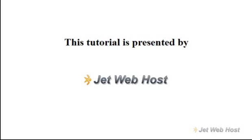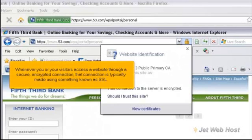What is an SSL certificate? Whenever you or your visitors access a website through a secure, encrypted connection, that connection is typically made using something known as SSL.